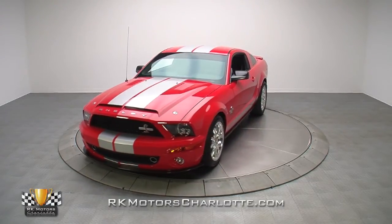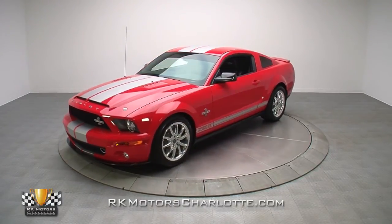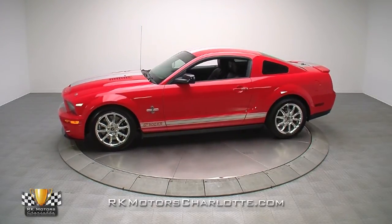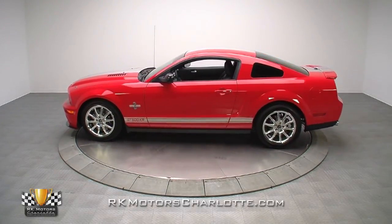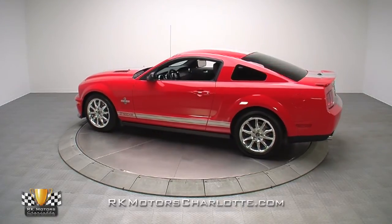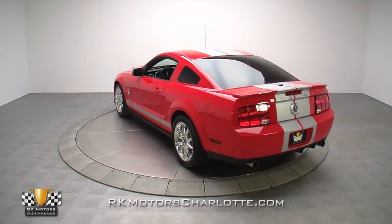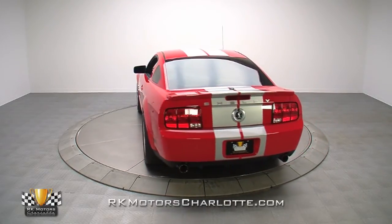His name was Carroll Shelby and high performance was his business. It was evident in everything he touched, from the early Mustangs right up to the late models. If you think his later work was somehow softer, cars like this slick 480 actual mile 2009 GT500 KR will be happy to prove you wrong.